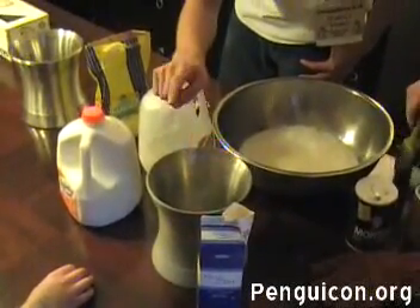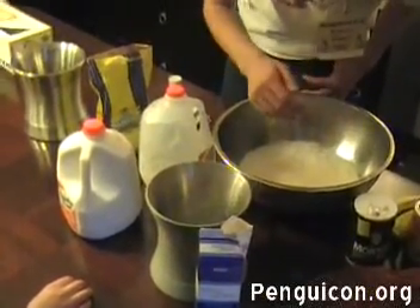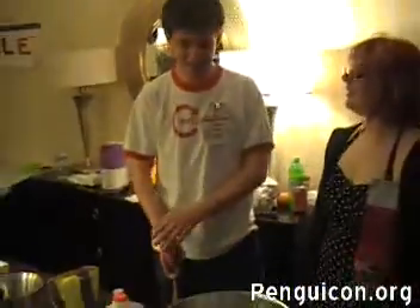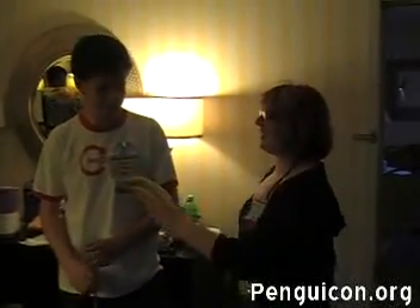You can see where the nitrogen interfaces with the air. So, our lovely guest here decided he wanted strawberry banana ice cream, which means he has to cut bananas.